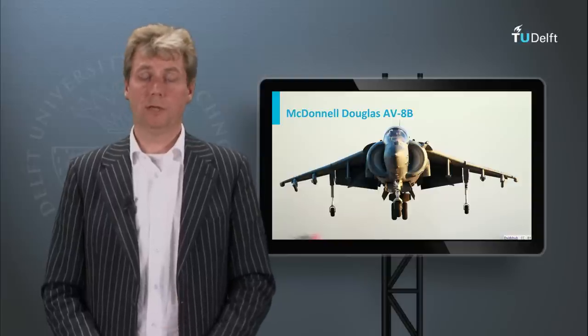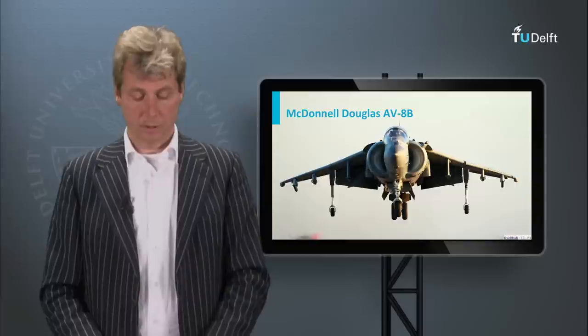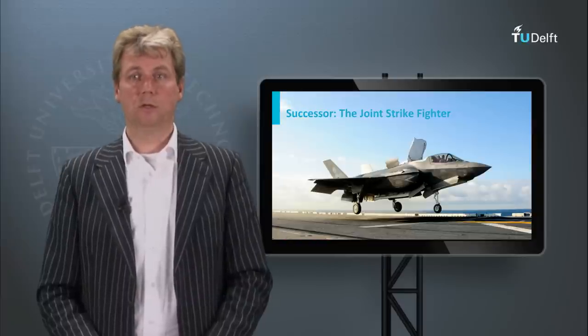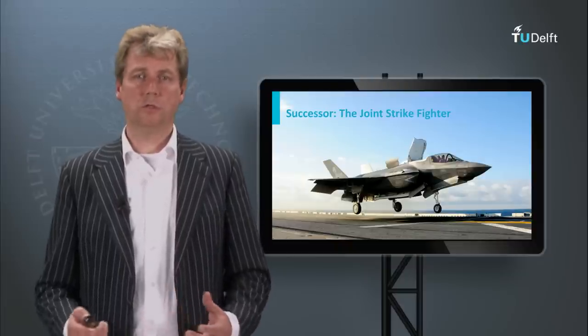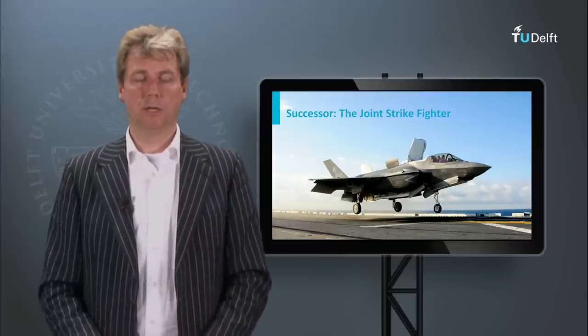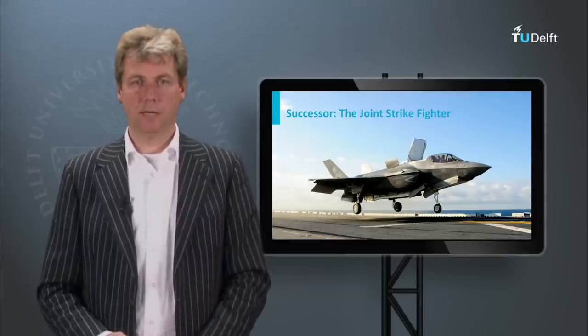Nowadays you have relatively new aircraft which also try to combine the jet and helicopter advantages, and that is the Joint Strike Fighter or F-35 Lightning, which uses essentially the same principle as the Harrier but has a slightly different mechanization.